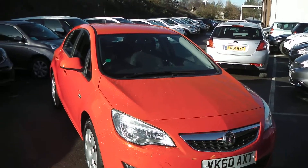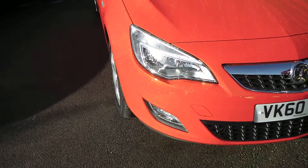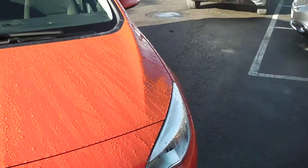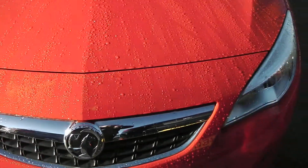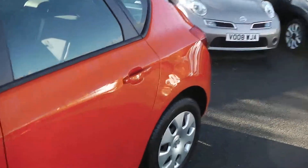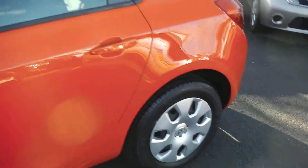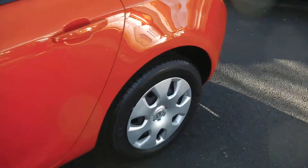As you can see, it comes in this lovely colour of red. Starting at the front, at the bottom you have your front fog lights with your daylight running lights at the top of your headlights and your chrome Vauxhall grille. The car features body colour-coded mirrors and door handles, and as you can see it is sitting on 16-inch steel wheels with Vauxhall wheel trims in excellent condition, with tyre tread ranging from 4 to 5mm.